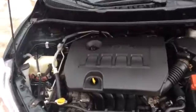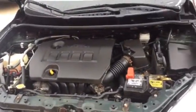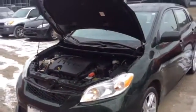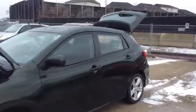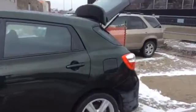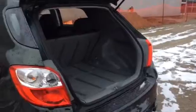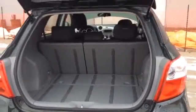Here's a look under the hood. And a look in the back.